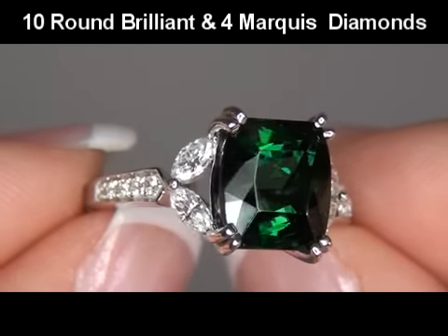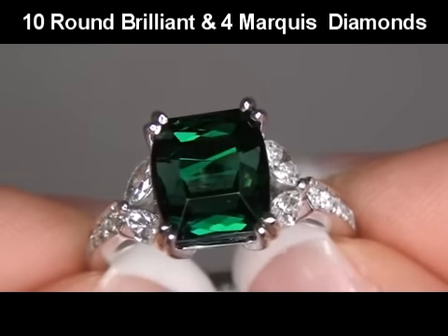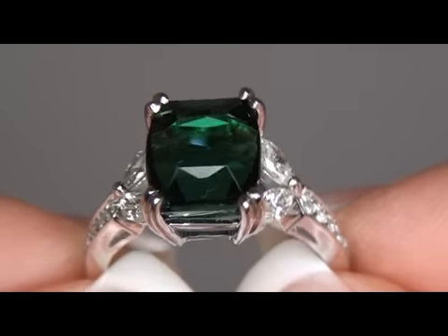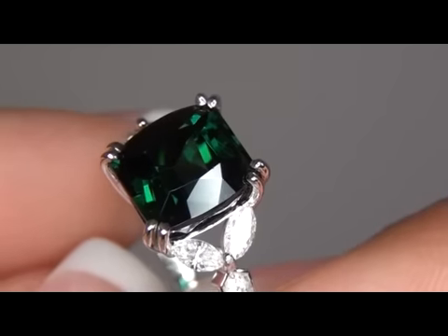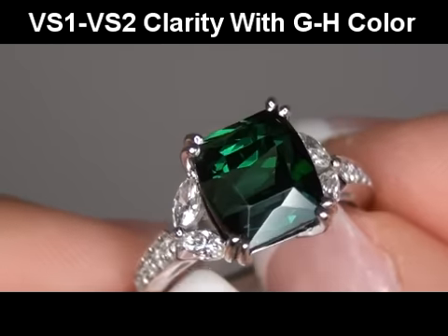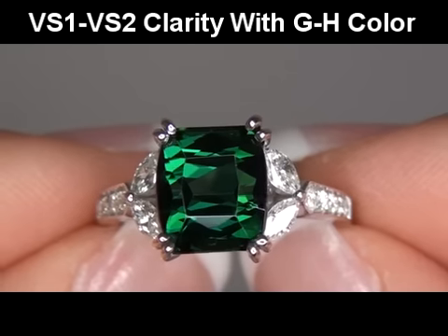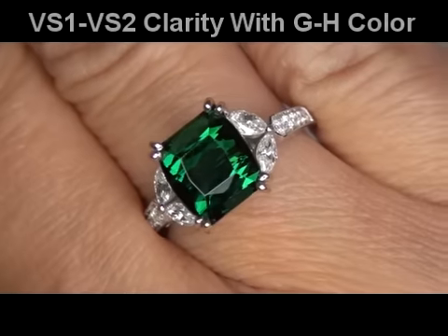The tourmaline is surrounded by 10 round brilliant and 4 large marquee near-colorless accent diamonds. These accent diamonds are graded as VS1 to VS2 in clarity, with near-colorless G to H color, displaying exceptional flash, sparkle, and fire, as you can clearly see here in the video.